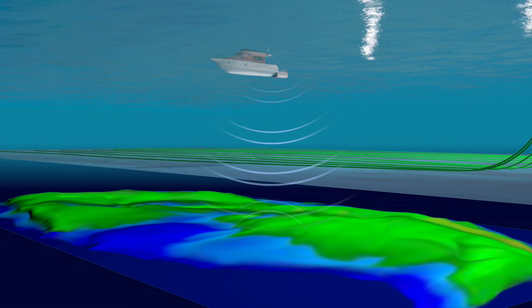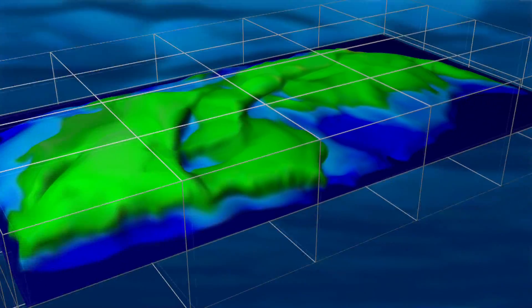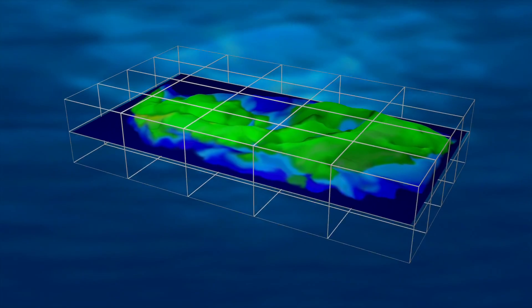The reflections are captured by the sensors within the OBC cables. High-quality seismic data samples are collected and processed using advanced computers to generate a detailed three-dimensional snapshot of the reservoir.